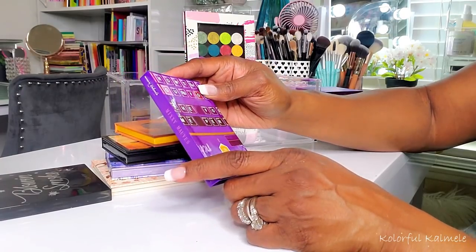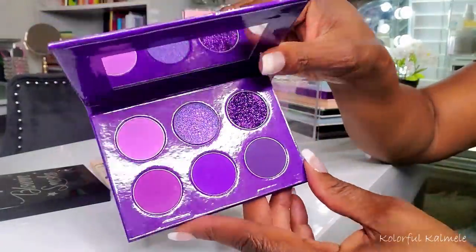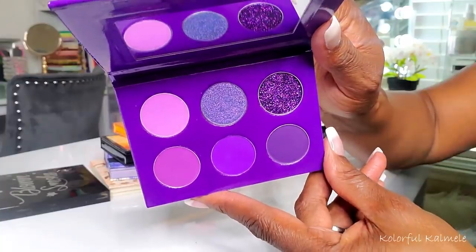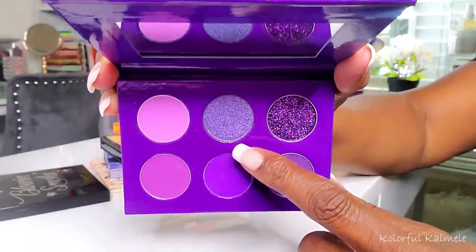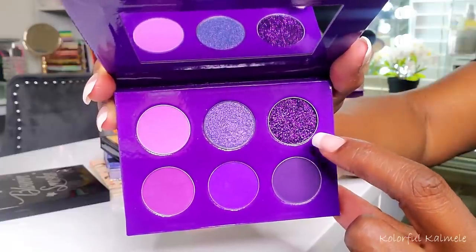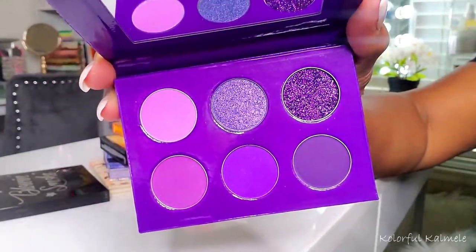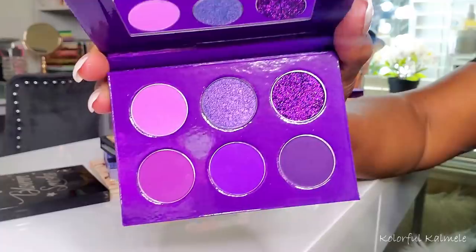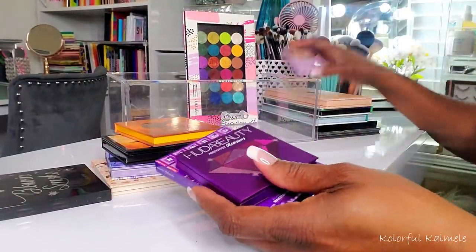I pulled this Makeup by Yolando Mixi Mauves palette — which is funny because purple and mauve are kind of the same thing, but honey, this is purple. There's only one shimmer in here and a glitter, and I haven't really been in the mood for glitter. But the other colors in here are so rich and deep and gorgeous. That's why I have three purple palettes — I can't decide. Maybe it'll be a trio mashup.